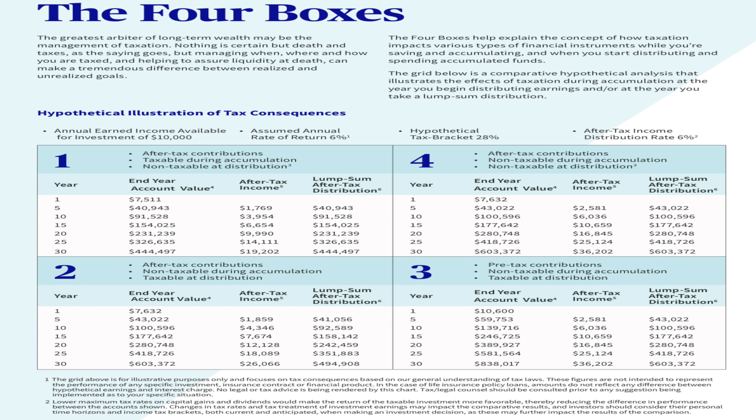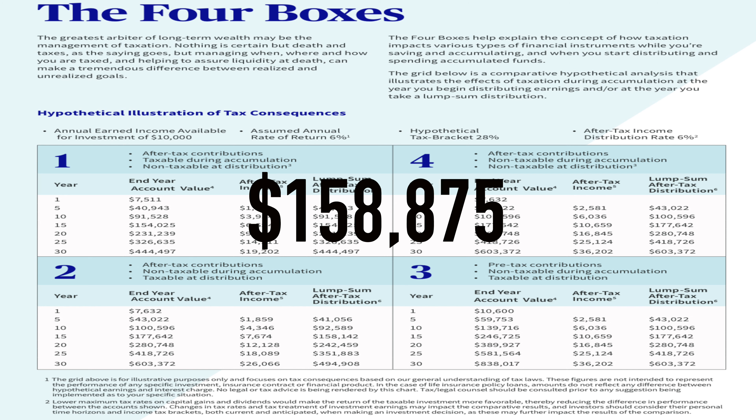A lot of people go forward with taxable options, but as you can see, if you don't use the tax-deferred options you will lose out on something like $150,000. That is something to consider while you're still young.